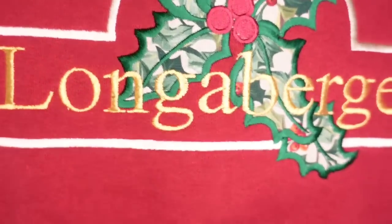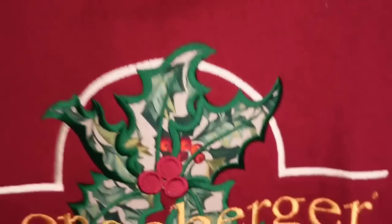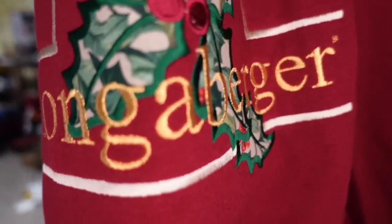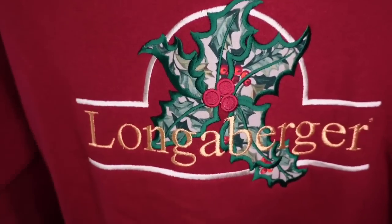More Longaberger items that aren't baskets — they had Longaberger clothes in this auction, and I got them for under a dollar a piece. This Longaberger sweatshirt, which has the Longaberger with Holly logo and is from the Longaberger Homestead, sold in under a month. It sold for $19.49, so it's about a $14 profit. The buyer did pay $9.65 in shipping, and this will go in a padded flat rate.